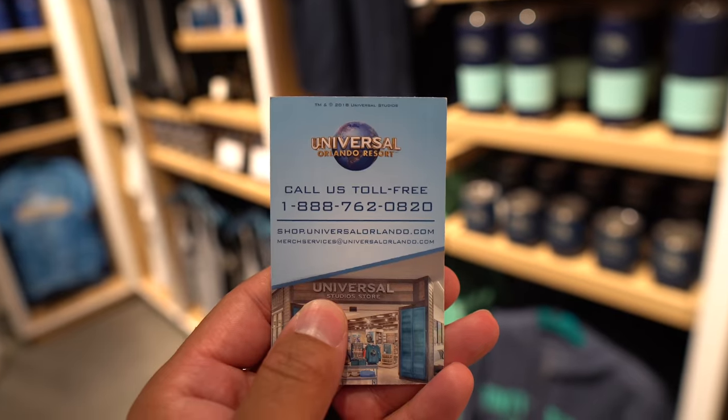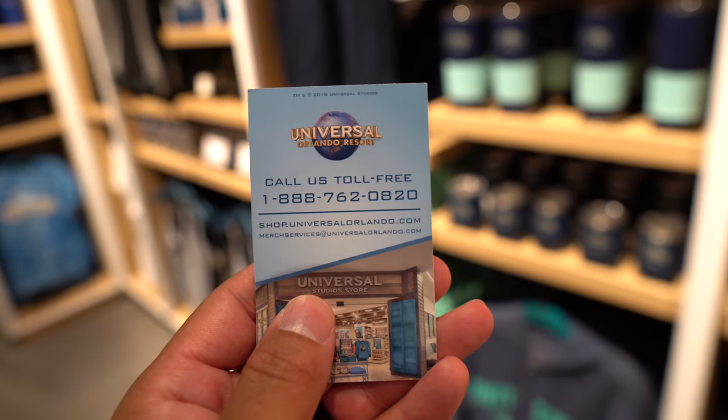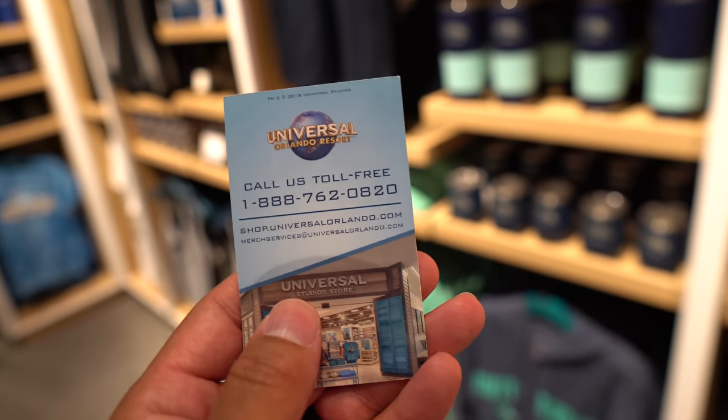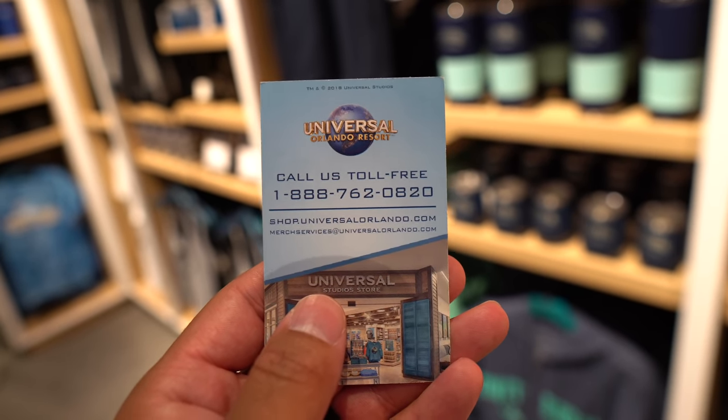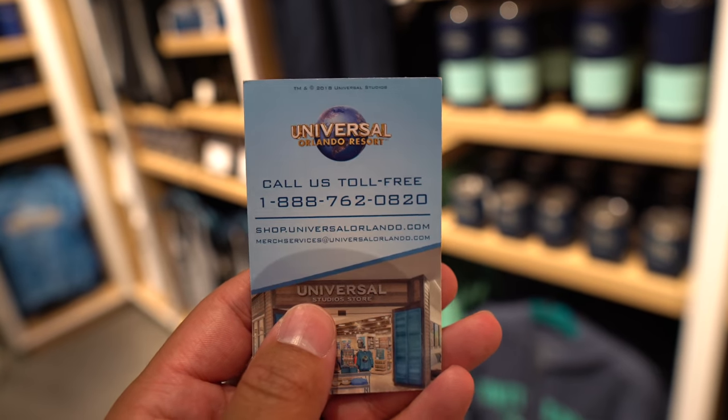Also, if you buy something at Universal and change your mind at the airport, you can take it to the Universal Studios store inside MCO and exchange it. I was given a card by a team member — if you have any issues with shipping through Universal, like if something arrives damaged, just call the number on the card and they'll take care of you.